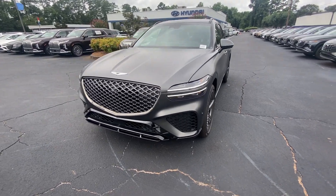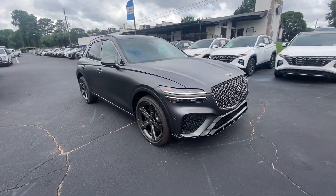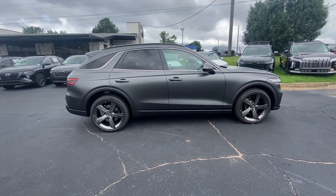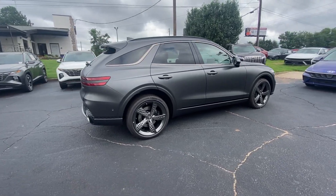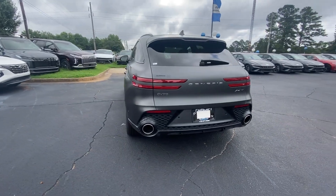Get a feel for the 2024 Genesis GV70. Here's a boldly elegant GV70 that delivers sweeping style and athletic performance. Feature-rich and satisfyingly agile, it inspires confidence and turns heads wherever the journey takes you.